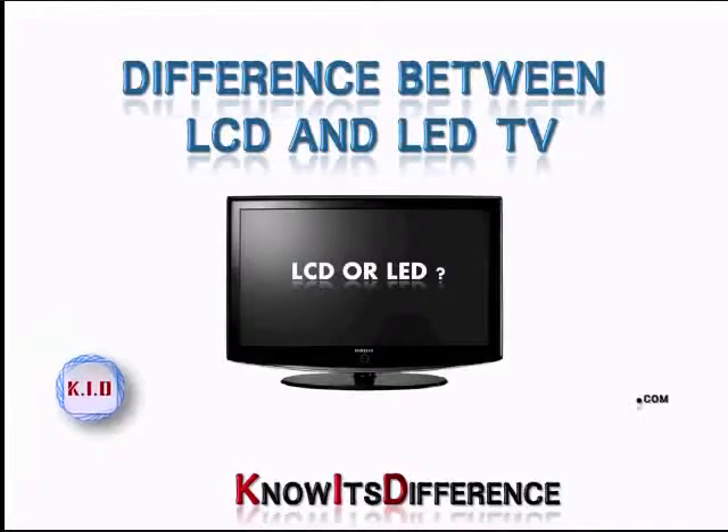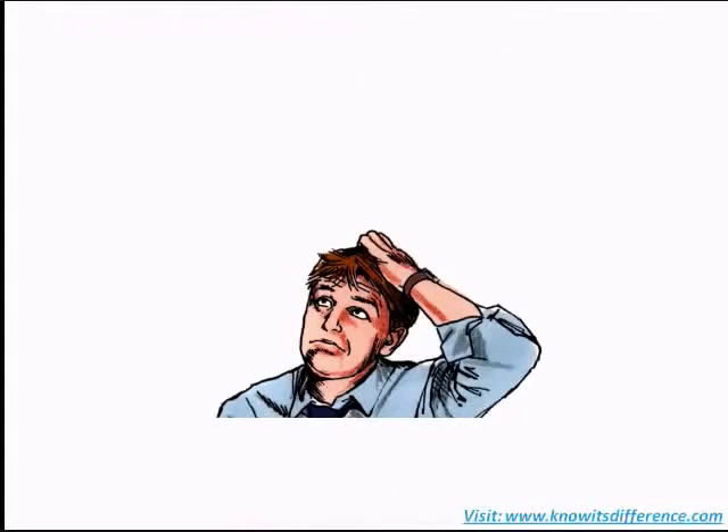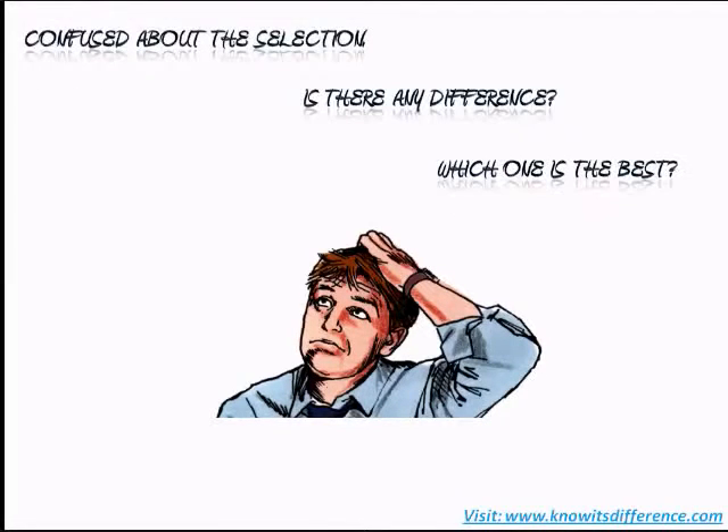Difference between LCD and LED TV, brought to you by NowItsDifference.com. If you were planning to buy a TV, then you must be searching to know the difference between LCD and LED TV, and that is probably how you ended up here. This video will help you understand some of their differences.